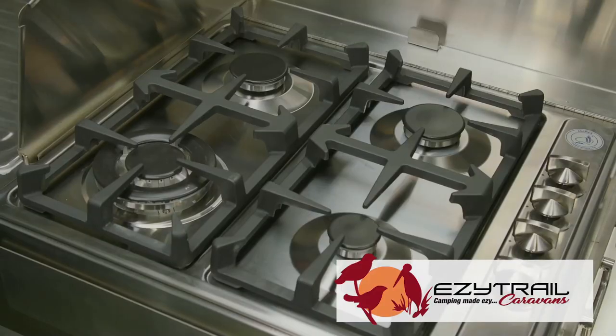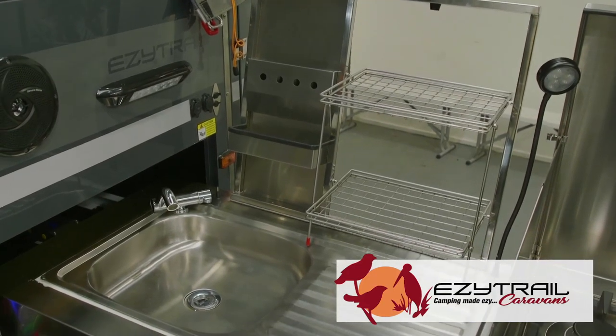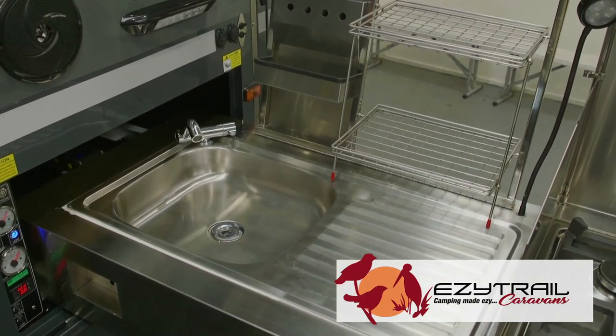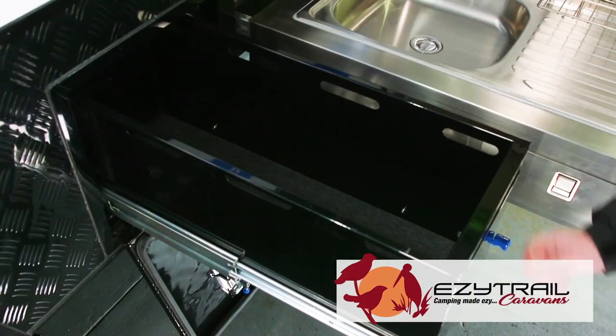On the outside, we have an amazing slide-out stainless steel kitchen with a four-burner stove and sink with hot and cold running water with retractable lines — no messy plugging lines in. There's also a slide-out drawer here for everything you need to tuck away when you're done with the kitchen.